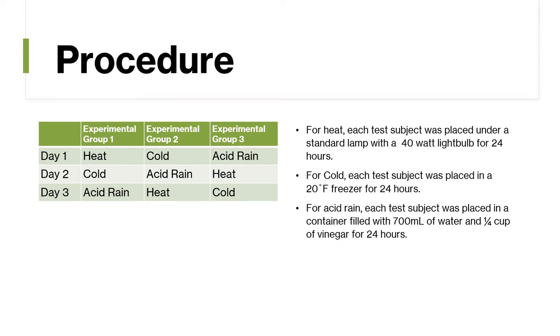For the procedure, each group had to undergo each sequence of events. Group one went through heat first. Group two went through cold first. Group three went through acid rain first. This project took a total of 72 hours, with each group going through each sequence. For heat, each test subject was placed under a standard lamp with a 40-watt light bulb for 24 hours.